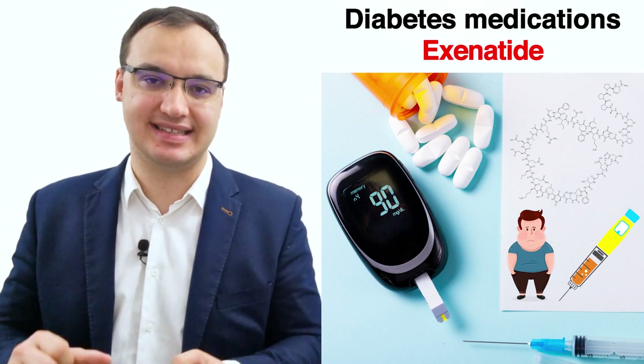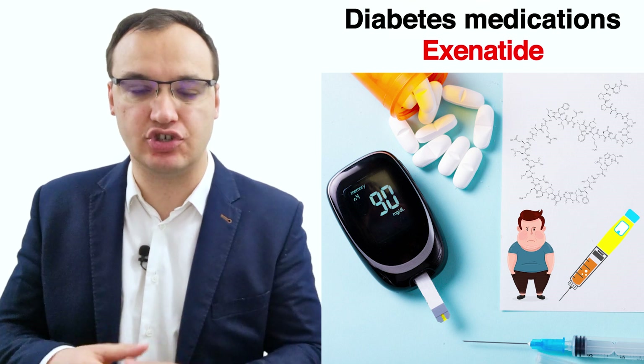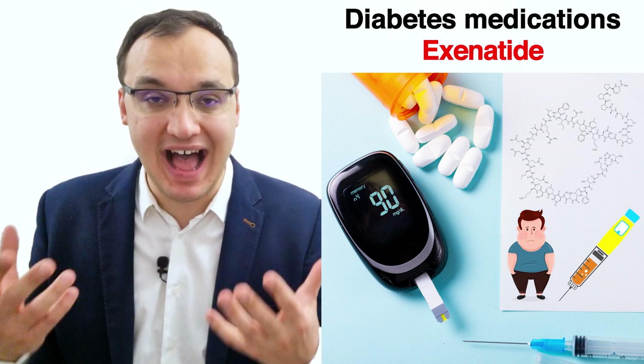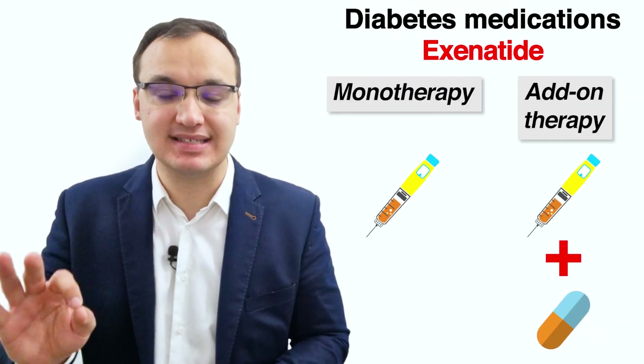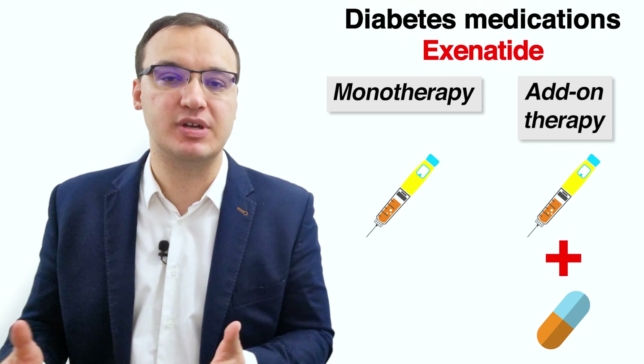Hello, today we will discuss exenatide, an antidiabetic medication. Exenatide is an injectable medication approved to treat type 2 diabetes and it works to control high blood glucose levels. Exenatide can be used alone or with other medications depending on the patient's needs.